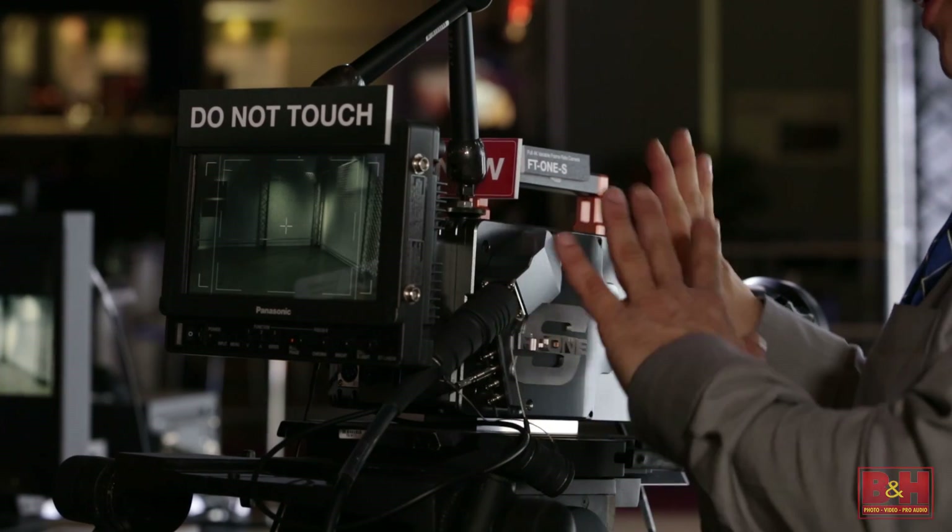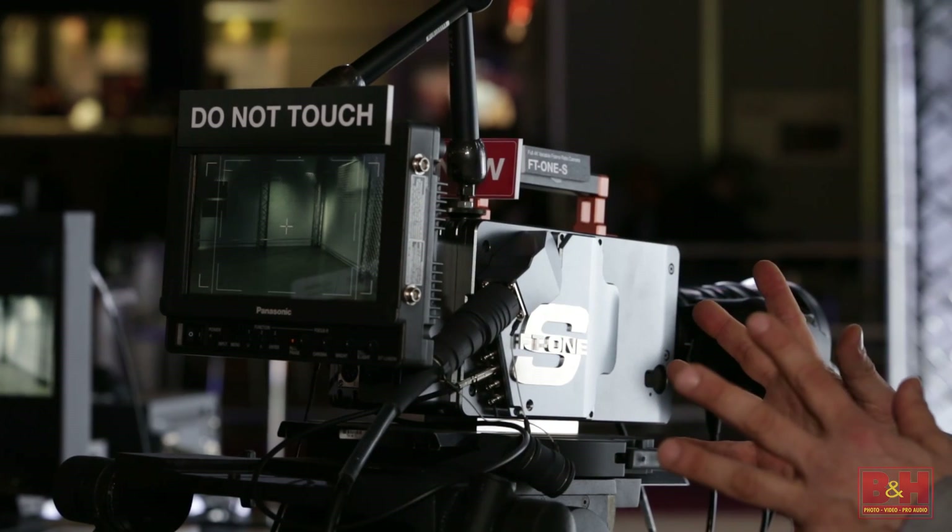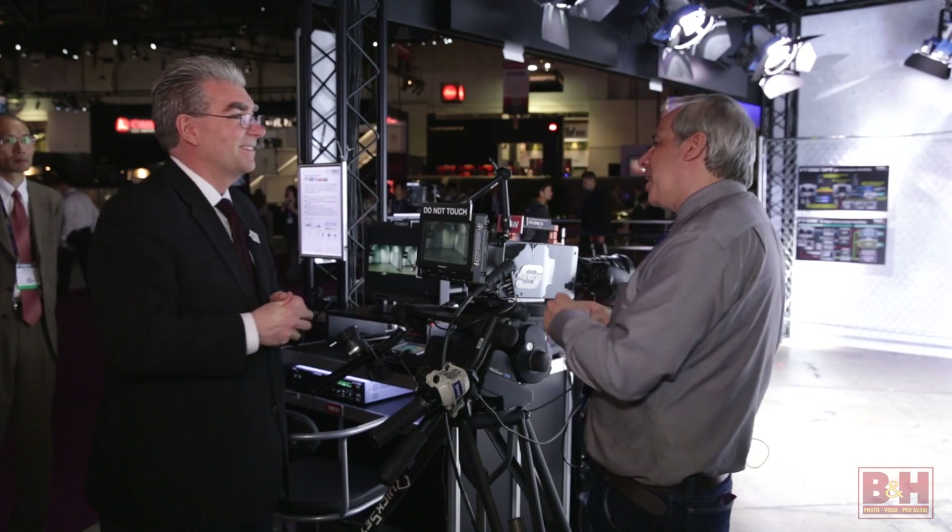So it seems like a full system — we have the camera head and the base station, and that's all part of the FT1S package. Jay, sounds really exciting. I look forward to seeing a lot more of these out there.